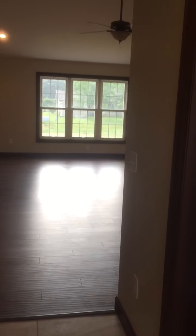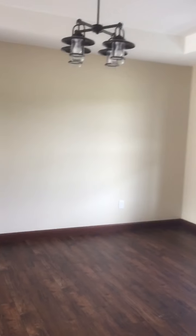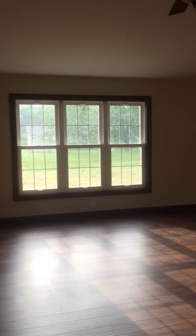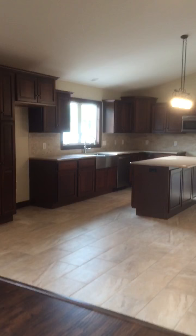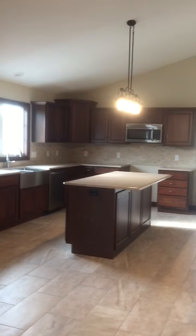Walking in the front door, we have a den, family room, then we have the living room, and the kitchen with the custom cabinets.